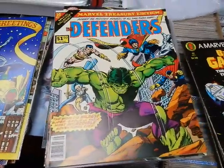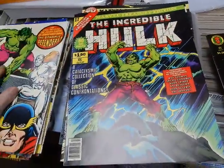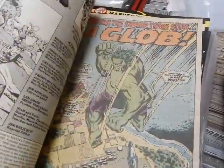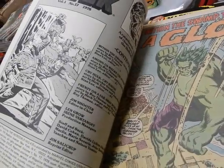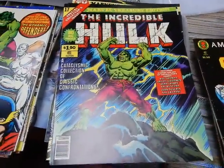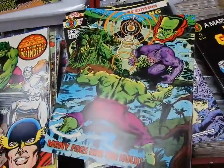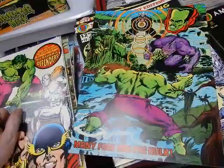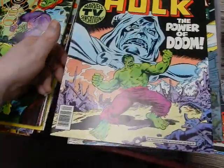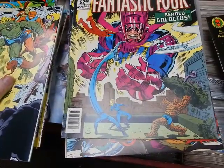Gil Kane and Klaus Janson on the Defenders number sixteen front and back. Issue number seventeen — can't recall who did the cover — almost looks like Ernie Chan. The back cover might be Bob Budiansky. Number twenty — Rampaging Hulk — Jack Abel inks front and back. Number twenty-one — John Buscema — Big John Buscema — Behold Galactus, front and back. This is issues 120, 121, 122, and 123.